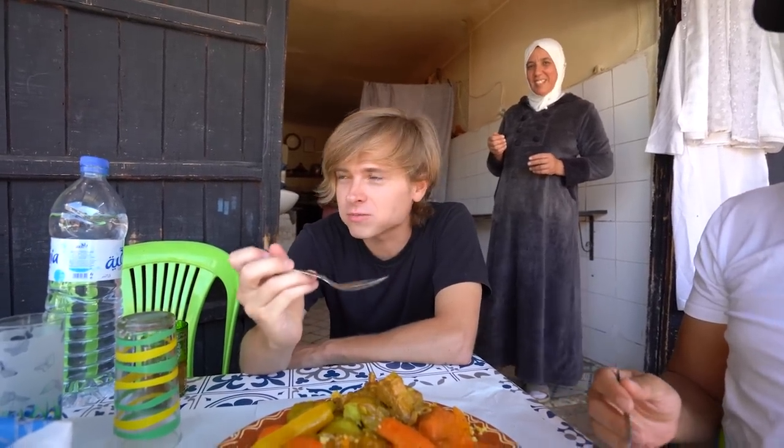She's waiting for your approval behind you. Very nice. The spices in the sauce are curcuma, cinnamon, ginger, and cumin. And this is buttermilk — buttermilk always goes with the couscous.